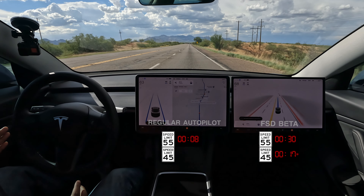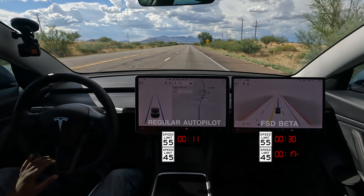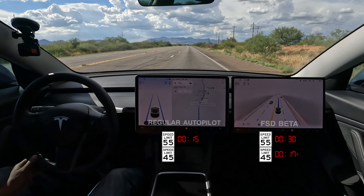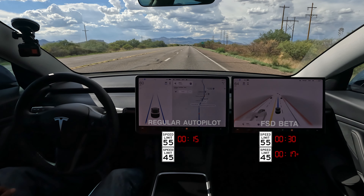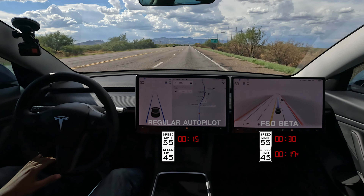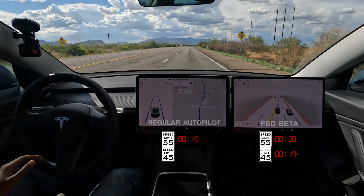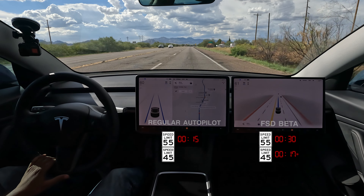It's very smooth. With FSD Beta, when we got to the 45 sign it wasn't even at 60 yet. But with Autopilot we're already at a comfortable speed before we even get to the next speed limit sign, which to me is crazy.